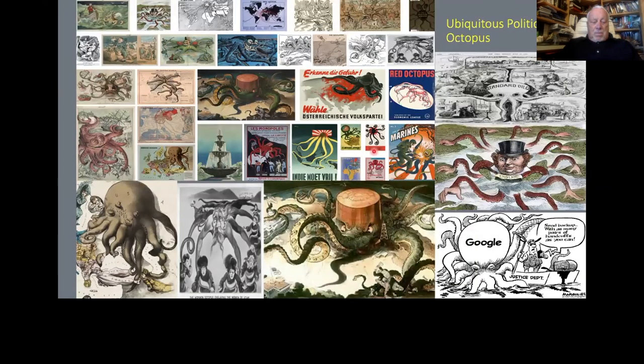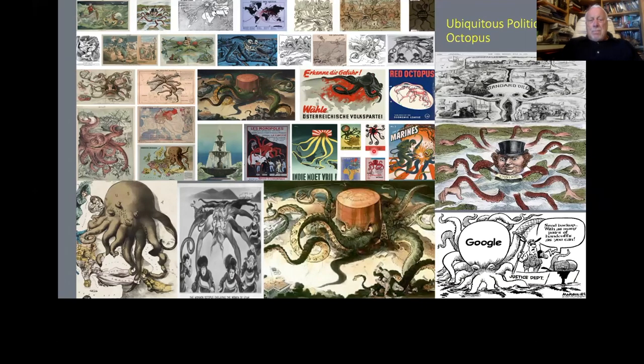Cephalopods have always been an image for political shenanigans and monopolies. Now with CG and great latex, here was the Dead Man's Chest from Pirates of the Caribbean in 2006. This is a whole movie industry based on a park ride. And one of my favorites — Galaxy Quest and the Thermians. It's a spoof on Star Trek with a funny scene where one character makes love with an alien.